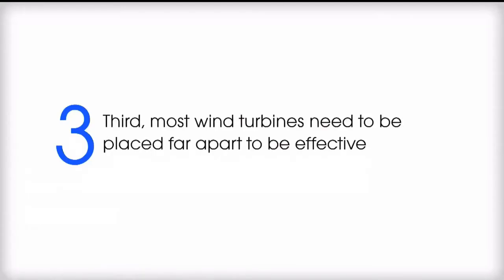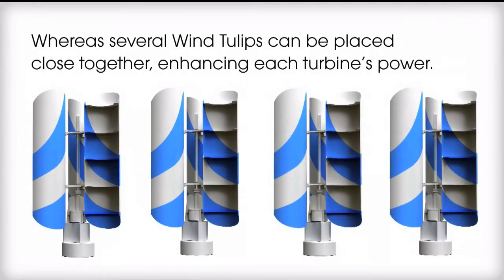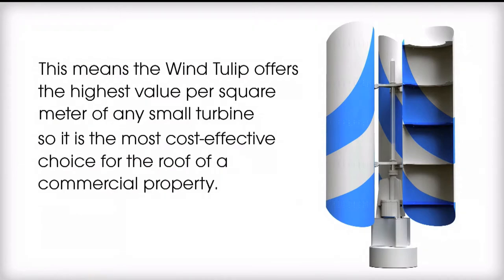Third, most wind turbines need to be placed far apart to be effective, whereas several wind tulips can be placed close together, enhancing each turbine's power. This means the wind tulip offers the highest value per square meter of any small turbine, so it is the most cost-effective choice for the roof of a commercial property.